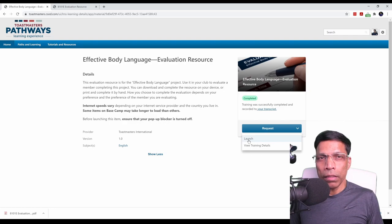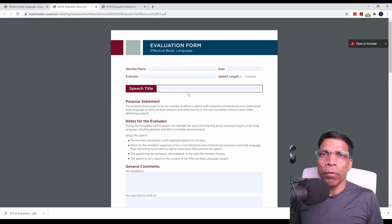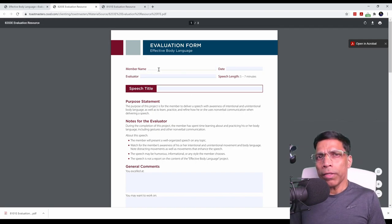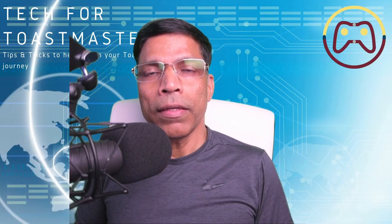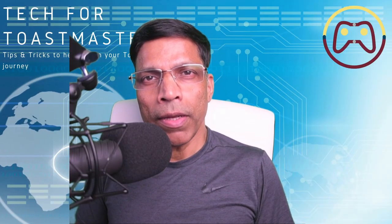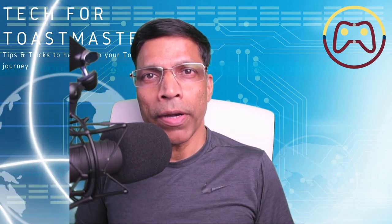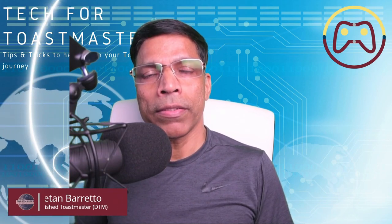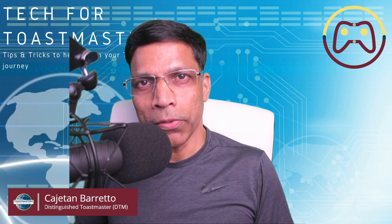For example, let's say a member is delivering a speech on effective body language and asked you to provide the evaluation. You can click on this link, click on the Request button, click the Launch button, and this will open up the evaluation form for body language. You can fill this form electronically, and once completed, send it to the speaker via email or any other messaging platform. And that is an overview of the Toastmasters Pathways program. I hope you enjoy the program, and I wish you all the best in your communication and leadership journey in Toastmasters.